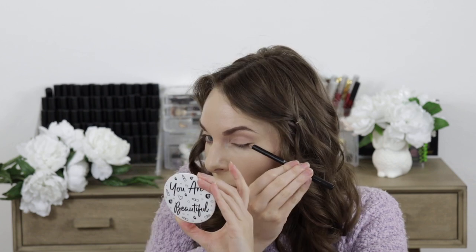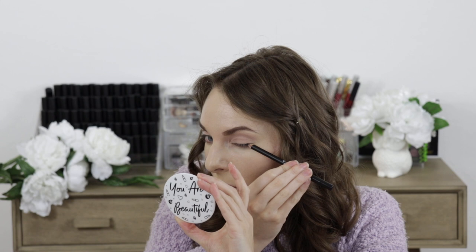For eyeliner, the top selling color was in the shade called Black, which is understandable — it's pretty standard. I went ahead and used this to line my upper lash line and also in the waterline as well. It's just a nice standard black color and it goes on nice and smooth, which I really like.